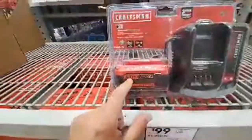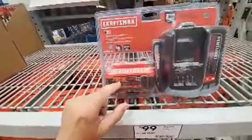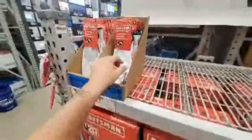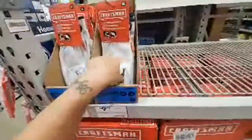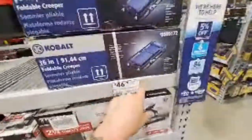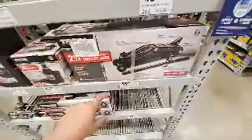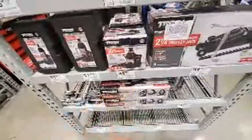Right now, what's the biggest Craftsman battery? I think there's a six, or is there an eight? Oh, and these Ironclad gloves — those are the gloves I really like. Here's some jacks — got a little creeper here, looks very comfortable, $50. Here's a trolley jack for $59.